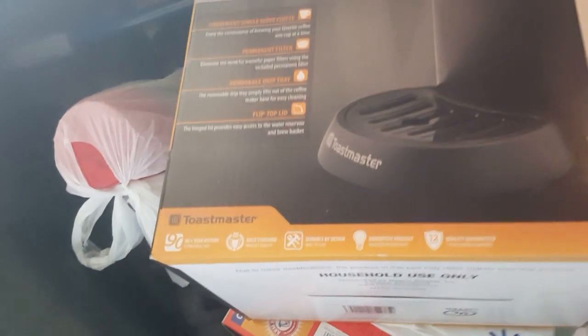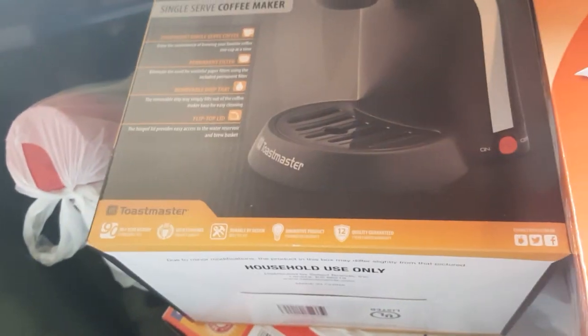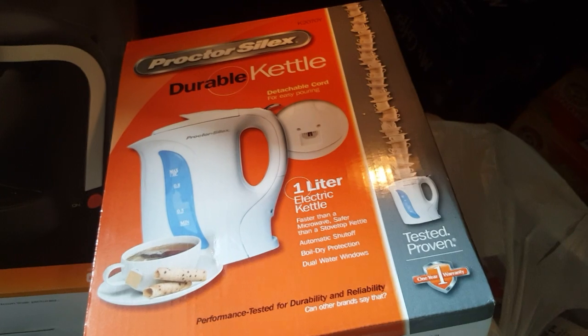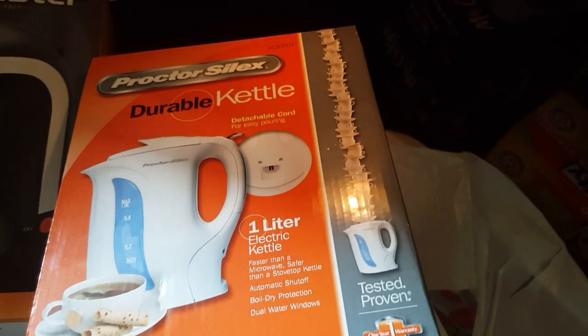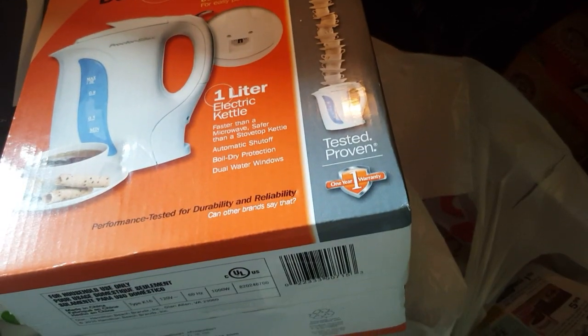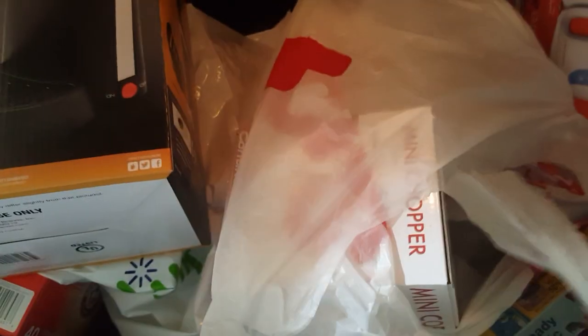Then I got this — it's like an electric kettle that you can heat water up in for tea or whatever you want, chocolate. This was $22, and I paid $5.57 for it. Awesome stuff for wedding gifts or whatever.